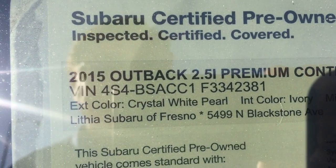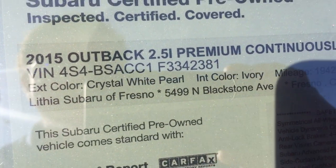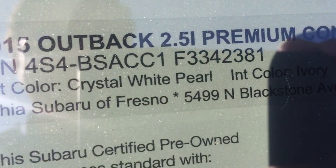Good morning, Jill. This is Ed Monson here with a 2015 Outback 2.5i Premium. Exterior color Crystal White Pearl, interior color Ivory. The Premiums are the ones with the cloth.